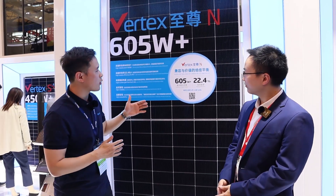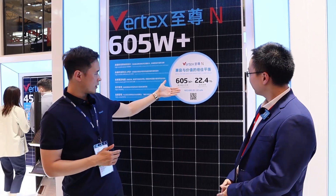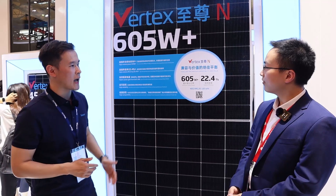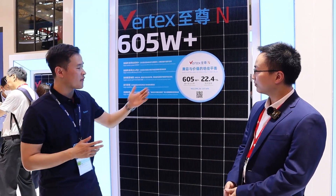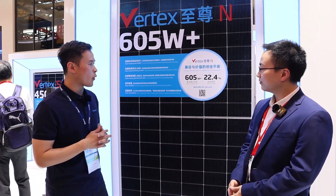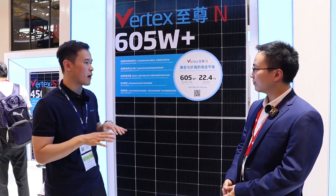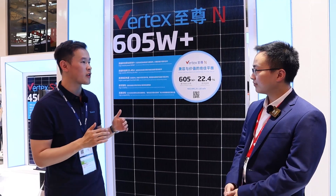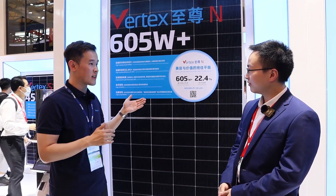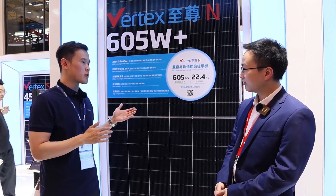Our N-Type Topcon products can offer very high power, whether in CNI, utility, or distribution rooftop scenarios, and the efficiency is also very high. We hold several world records, especially for the Topcon cell — we have broken the world record multiple times. Another point worth mentioning: we were the first to use the 210R rectangle cell platform, and many others have already followed us, which proves its advantage.